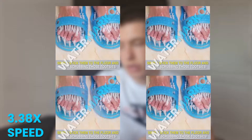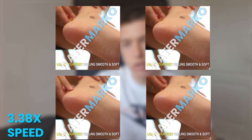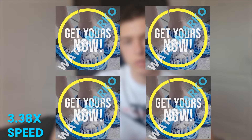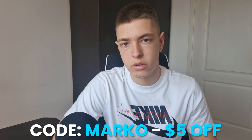Here's what we got from the TopNotchAdz split testing package — four creatives, and they should be playing on screen right now. I think they look pretty good. If any of you want to get ads from TopNotchAdz, I'll leave a link in the description — use code 'Marko' for five dollars off. We should be good to go now, so let's set up the Facebook ads.